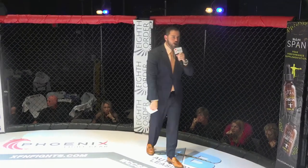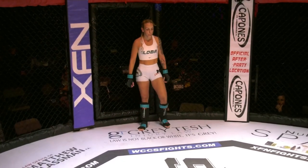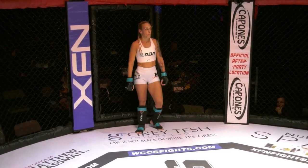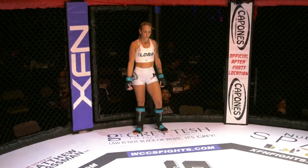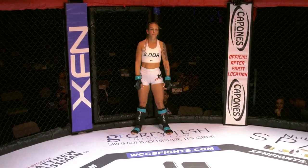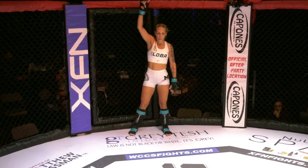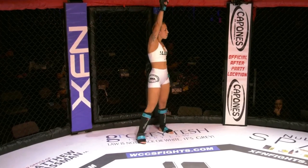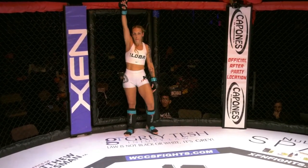Introducing first, fighting out of the blue corner, this freestyle fighter stands at 5 feet 4 inches tall. She weighed in at 118.6 pounds. She enters this fight with an amateur record of zero wins and one loss, and fighting out of MMA Masters in Miami, Florida — she is Janet La Lupa Perez.